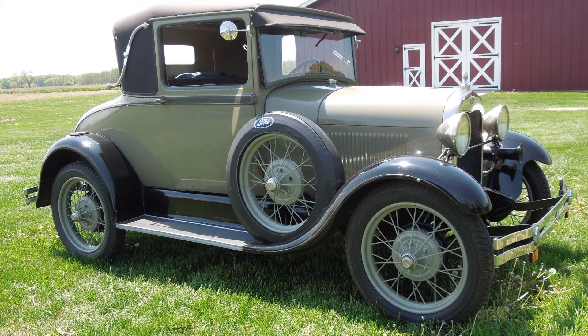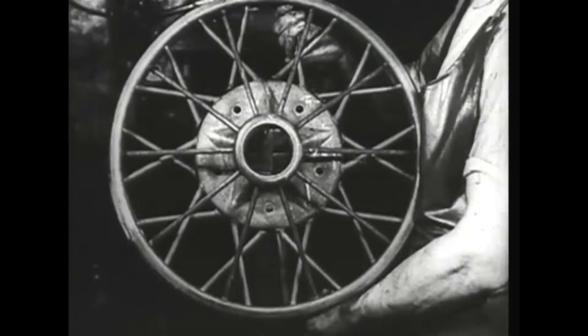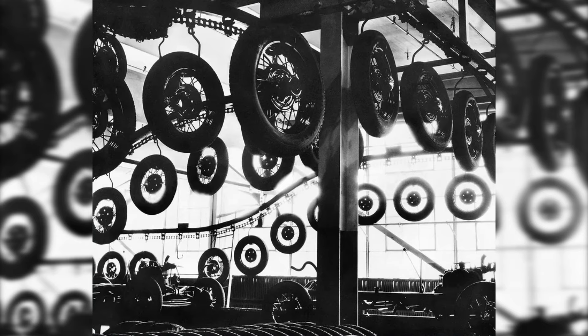Color wheels on a Model A, like white walls, are very common these days. But the fact of the matter is that 97.5% of all Model As came from the factory with black wheels — not including special orders, which we'll get to in a minute.